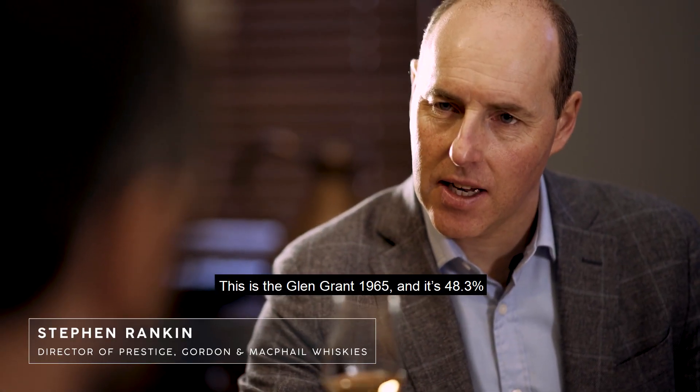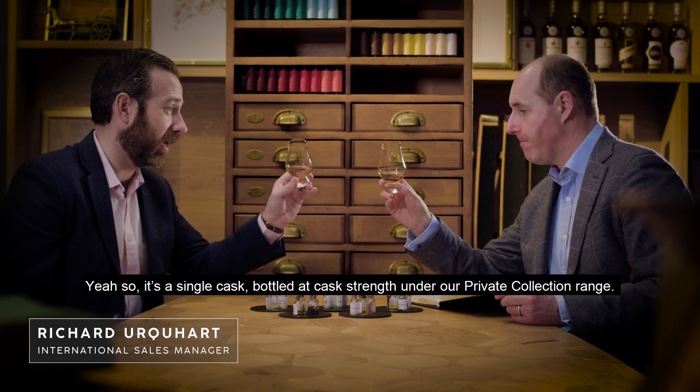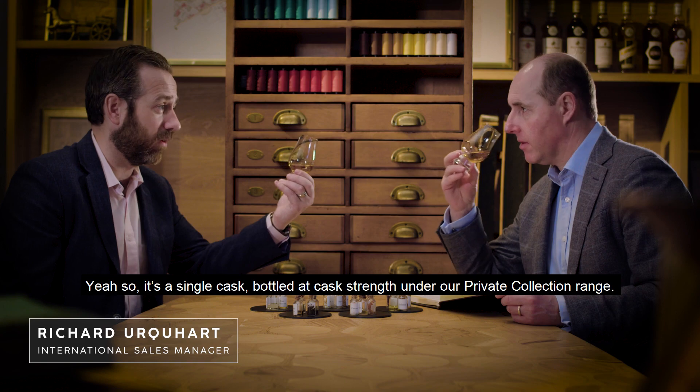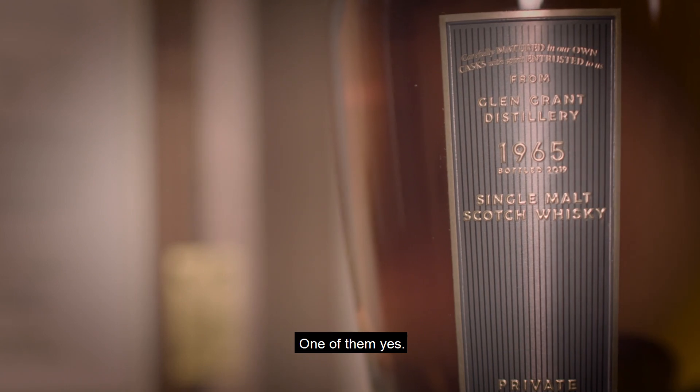This is the Glen Grant 1965, at 48.3%. It's a single cask, cask strength under our private collection range, from Glen Grant, which was one of our grandfather's favourite distilleries.